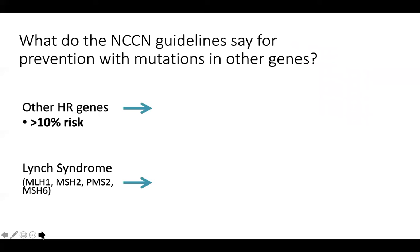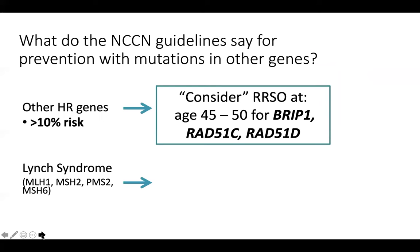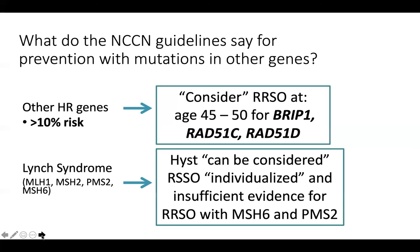What do the NCCN guidelines say for prevention with mutations in other genes? For other homologous recombination genes such as BRIP1, RAD51C, and RAD51D, the NCCN guidelines recently added these into a category of 'consider risk-reducing salpingo-oophorectomy between the ages of 45 to 50' — these are genes estimated to have a greater than 10% risk of ovarian cancer. For Lynch syndrome, hysterectomy can be considered for any patient due to their risk of endometrial cancer, and removal of tubes and ovaries should be individualized, with insufficient evidence for MSH6 and PMS2. This is highly individual counseling for each patient.